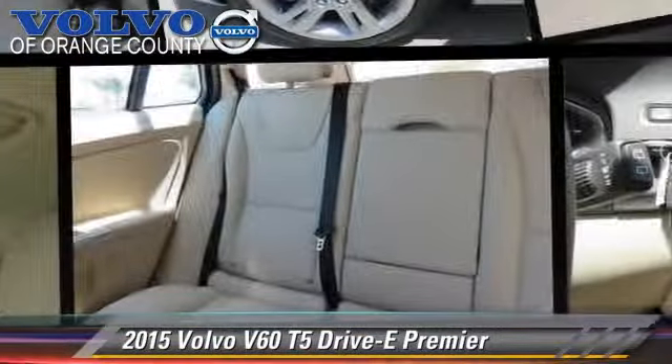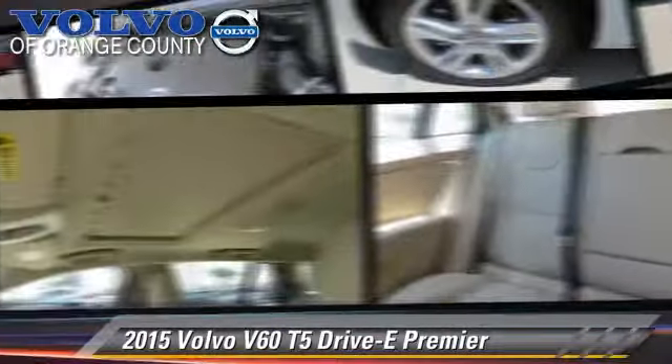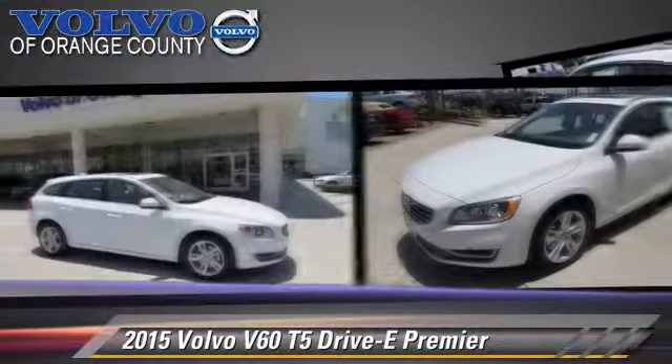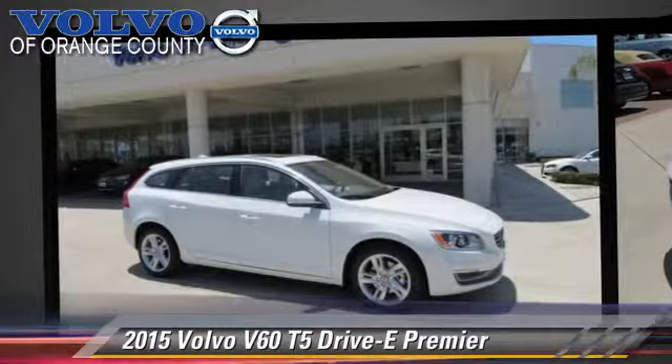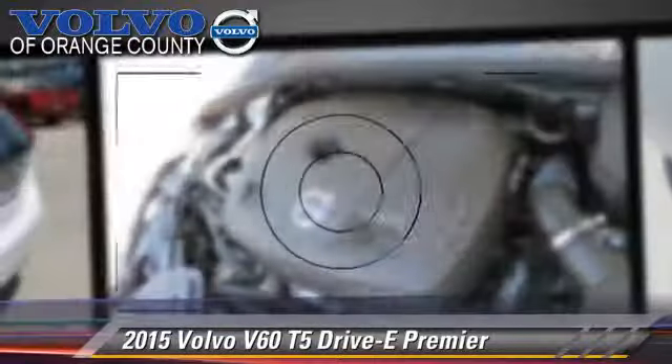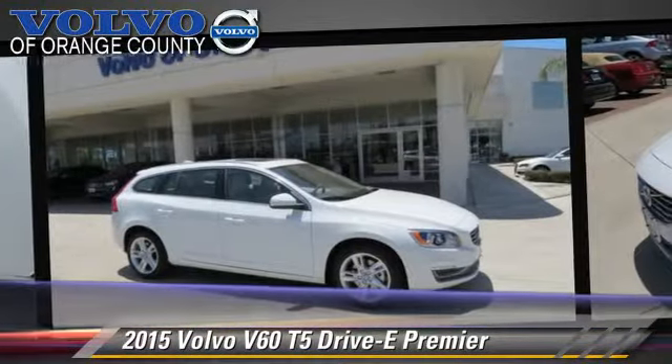Powered by a 2.0-liter 4-cylinder engine with an automatic transmission, this vehicle, with fewer than 5,000 miles on the odometer, is well equipped. This Volvo features dual front airbags, cruise control, and alloy wheels.